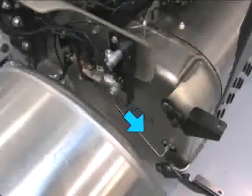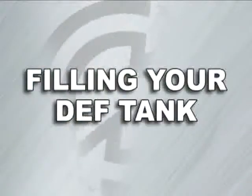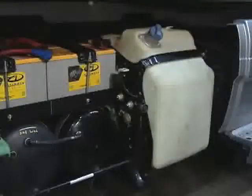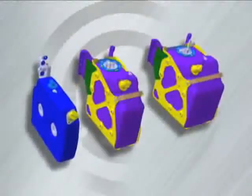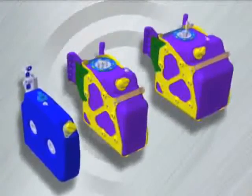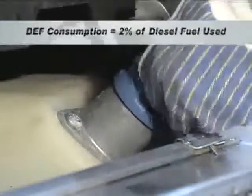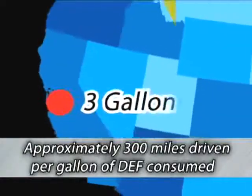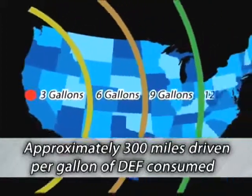DEF flows from the tank to the dosing unit, which electronically controls the amount of DEF that enters the exhaust stream. The DEF tank will be located next to your fuel tank on the driver's side of the vehicle. Depending on your driving and fueling cycle, the tanks will range in size from 6 to 23 gallons. Since DEF consumption is equal to approximately 2% of diesel fuel used, you will only need to fill your DEF tank every 2 to 3 fuel refills. You'll be able to travel across the country on less than one full 13-gallon tank of DEF.